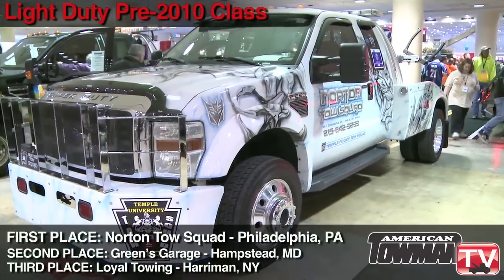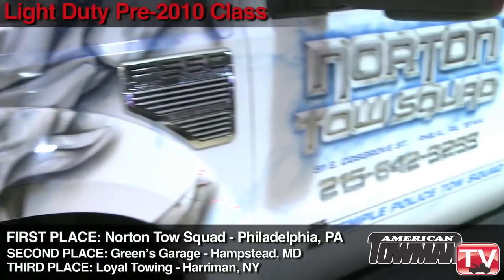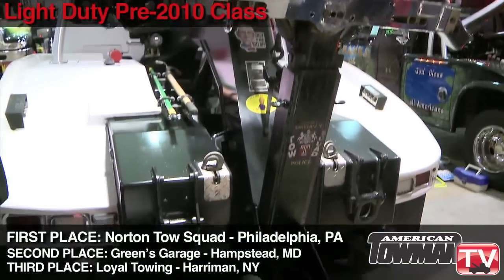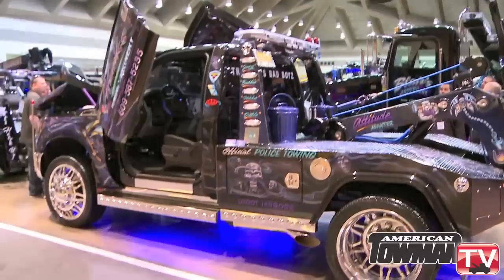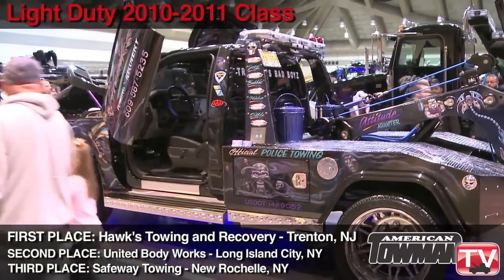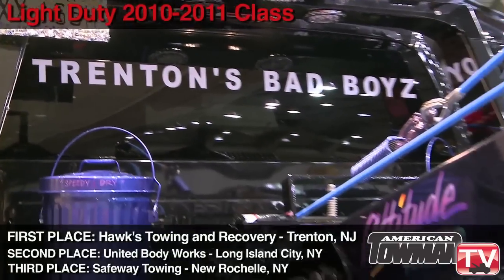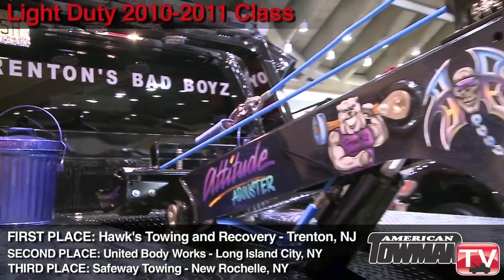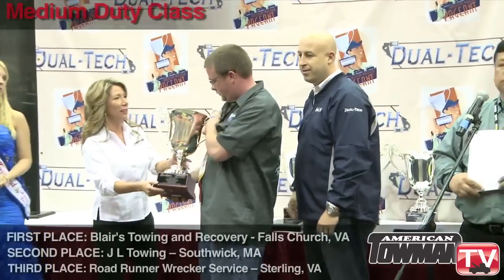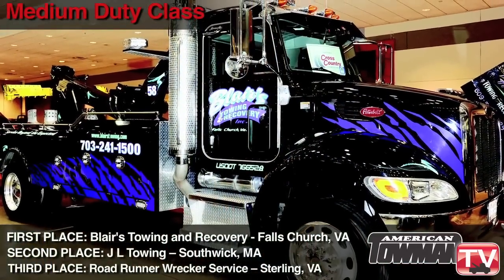Starting with the light duty pre-2010 class, first place goes to Norton Tow Squad in Philadelphia, Pennsylvania. The light duty 2010-11 class winner is Hawks Towing and Recovery in Trenton, New Jersey. Medium duty class, the winner is Blair's Towing and Recovery in Falls Church, Virginia.